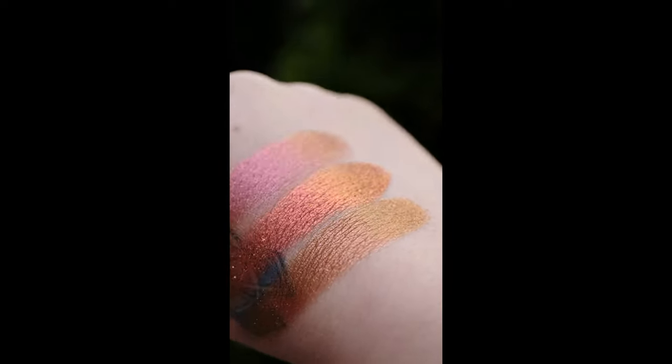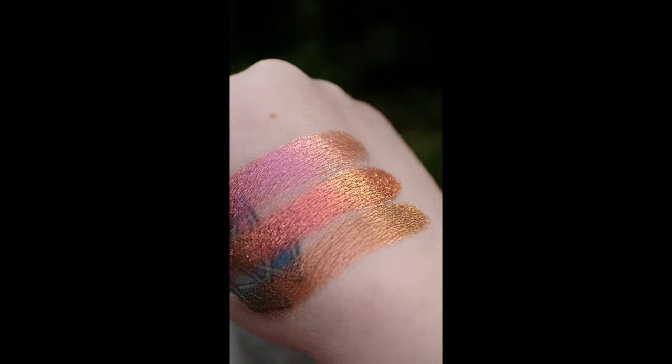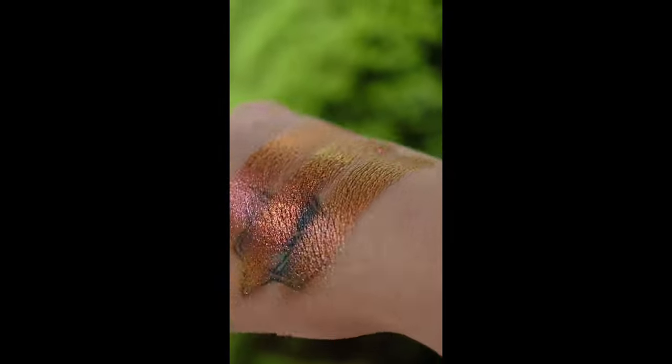Now let's compare Ring of Fire. Torch, from our glitter multichromes, is towards the knuckles. In the middle is Ring of Fire. And then we have Eris, part of our hybrid multichromes.